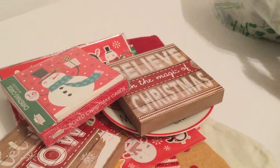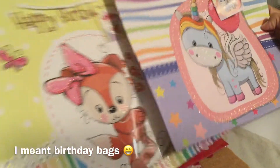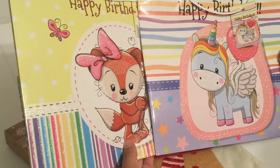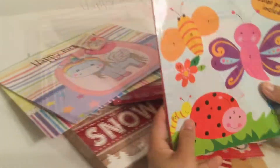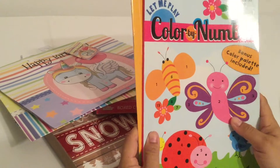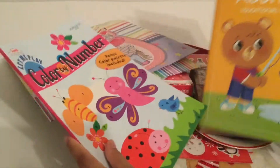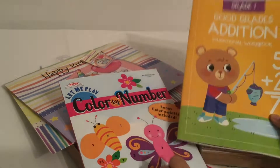Some random items I purchased are these Christmas bags. I thought they were really cute because I had birthday parties coming up in December and January. I also love to check out the educational aisle — I love to get these color by number coloring books for my daughter, and the good grades edition so we can practice math at home.